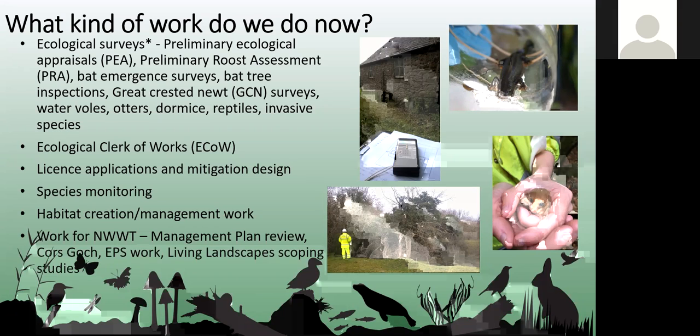Other work we do includes species surveys such as bats — which Kimar will go into in a minute — great crested newts, water voles, otters, dormice, reptiles, and invasive species.